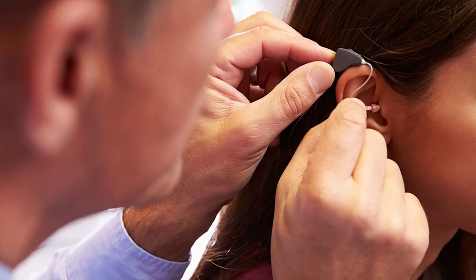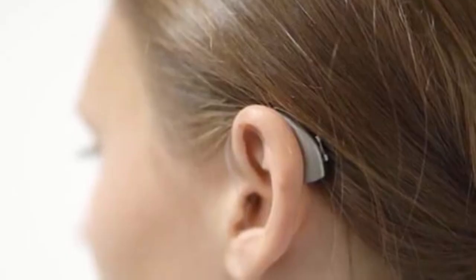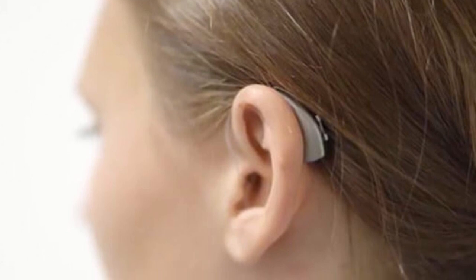To purchase Starkey hearing aids, you will first need to visit a hearing specialist or audiologist for a prescription. The advantage of buying prescription hearing aids is that the process includes an in-person hearing exam and fitting.